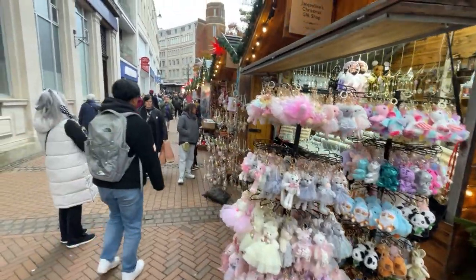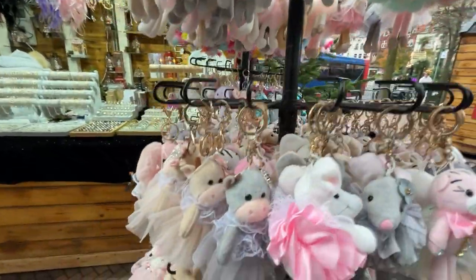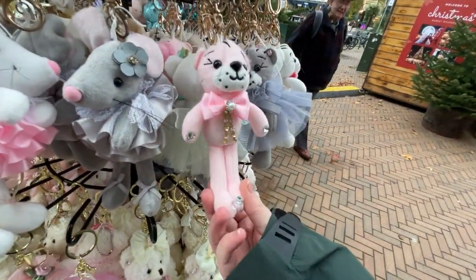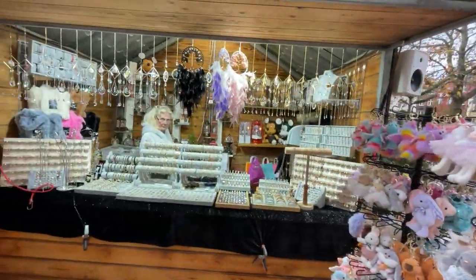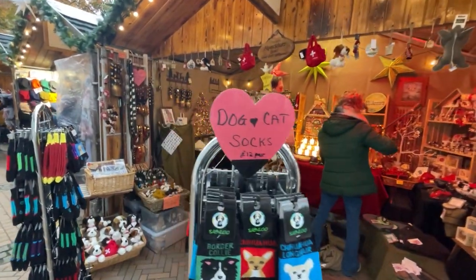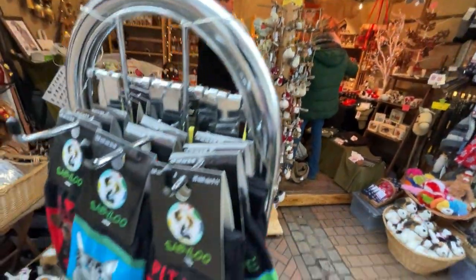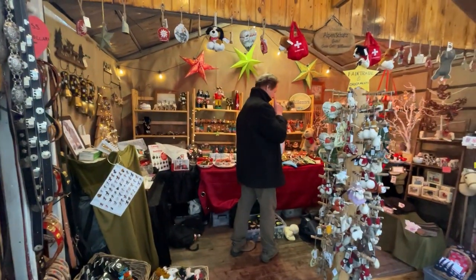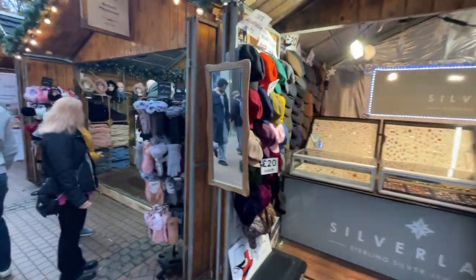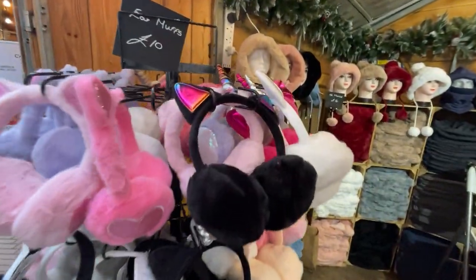There's another stall here with cute little tigers, tutus, and what looks to be moo cows — that's cute! That's Jacqueline's Christmas Gift Shop with lots and lots of jewellery. Alpen Schatz Europe — they've got loads of different Christmas stuff as well as socks. They've got a lovely advent calendar over there. Strand Silver Lady Jewellery again.